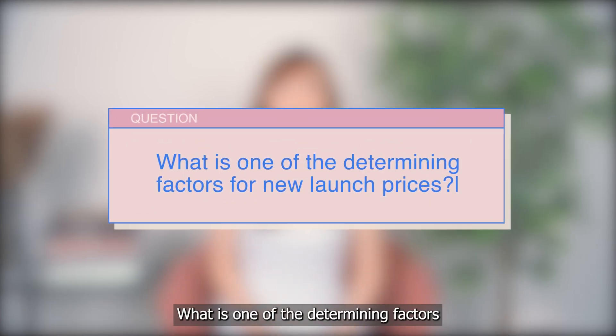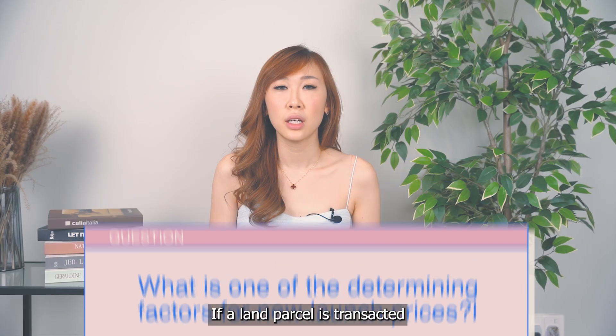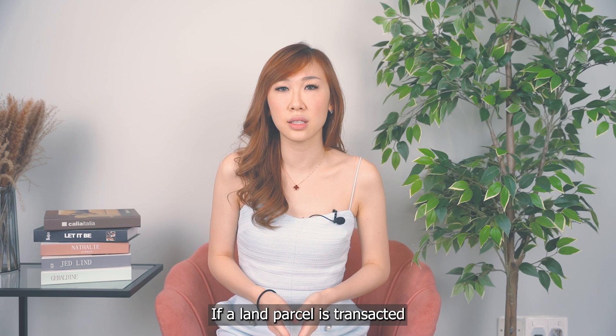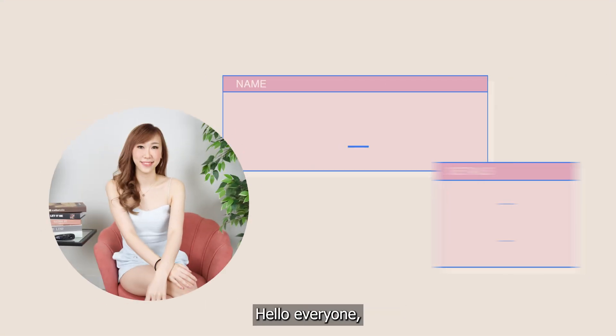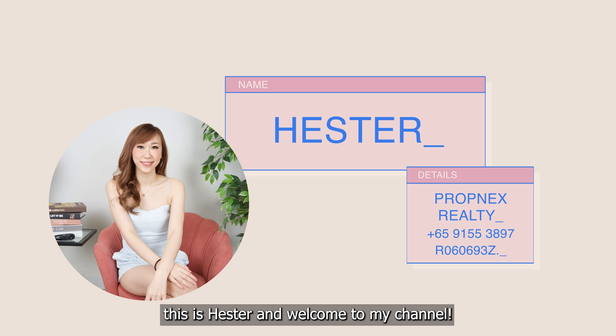What is one of the determining factors for new launch prices today? If a land parcel is transacted lower than its surrounding land parcels, will launch prices be lower? Hello everyone, this is Kester and welcome to my channel.